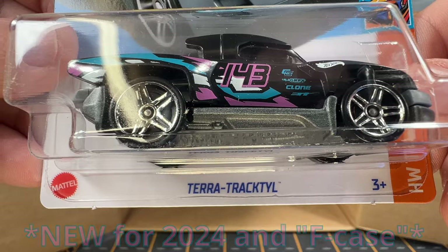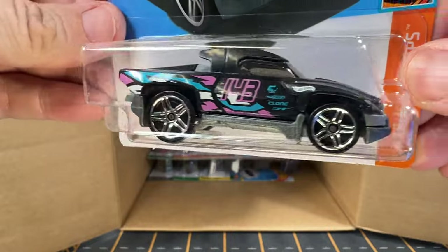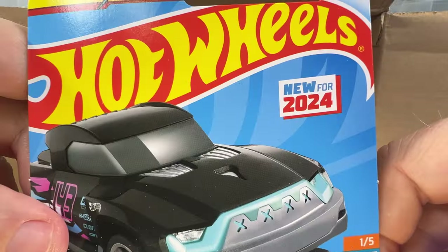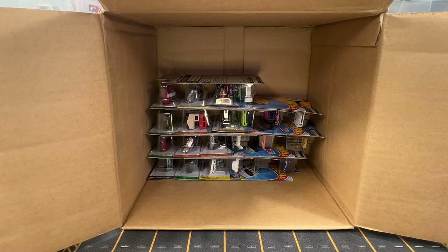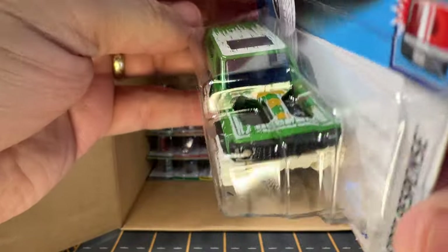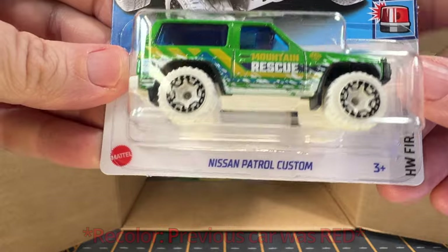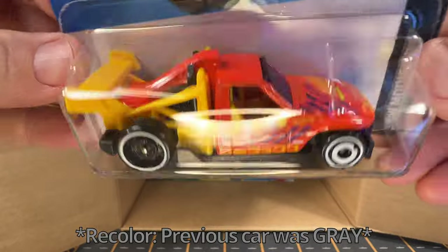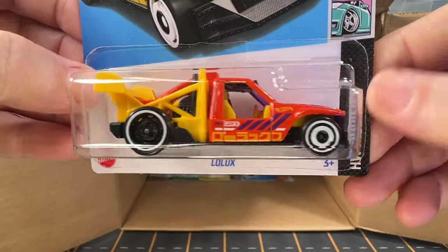This is a Terra Tractile — this is new for 2024, I don't have one of these. It's a pretty cool looking truck. I like that. And we've got a Nissan Patrol Custom. I've got this now in several different colors — it's a nice SUV. And we've got a recolor of Lolux. I like Lolux and I like this color.